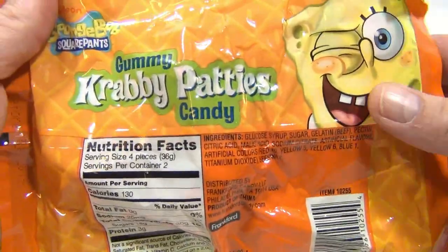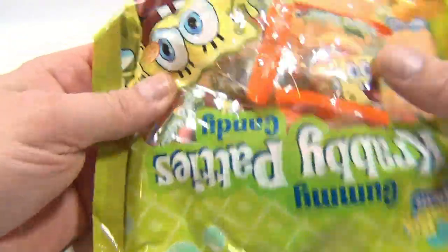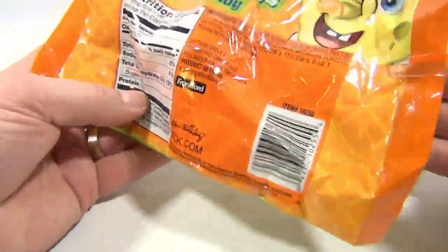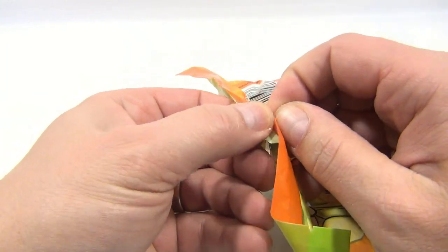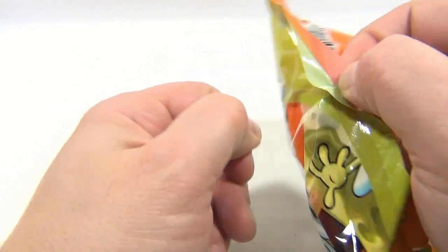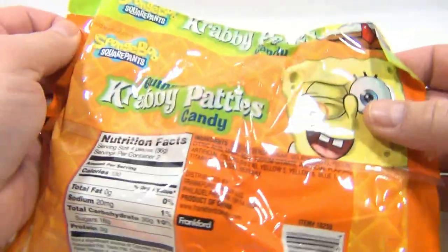We have other Spongebob products — a lot of them actually on our channel — because we are fans of Spongebob. Yes, people have said mean things that I like Spongebob, but it doesn't get to me. Everybody, don't listen to people — it's as simple as that.